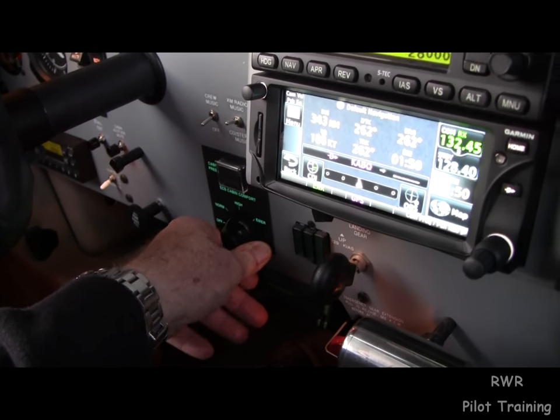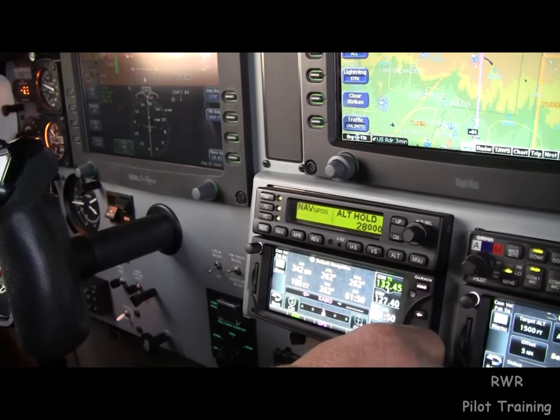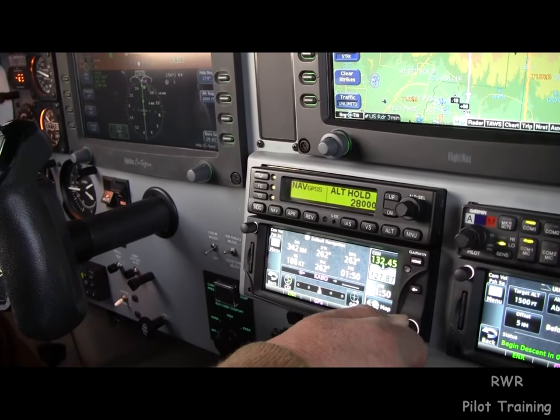This controls the volume of bleed air. Number 618 Sierra Tango, contact Albuquerque Center, 127.85. 27.85, so long, 618 Sierra Tango.